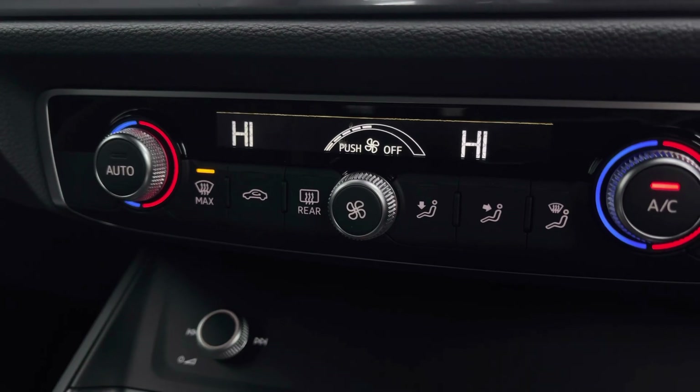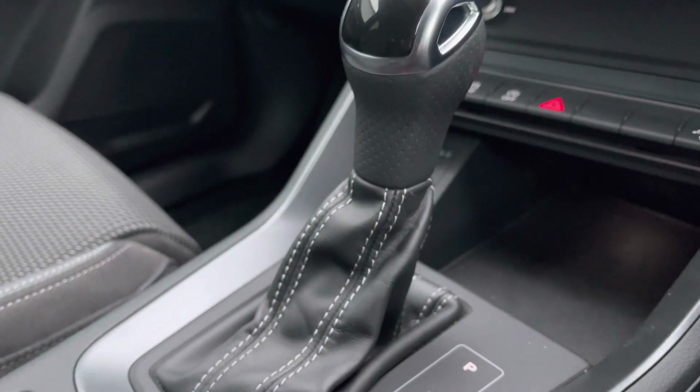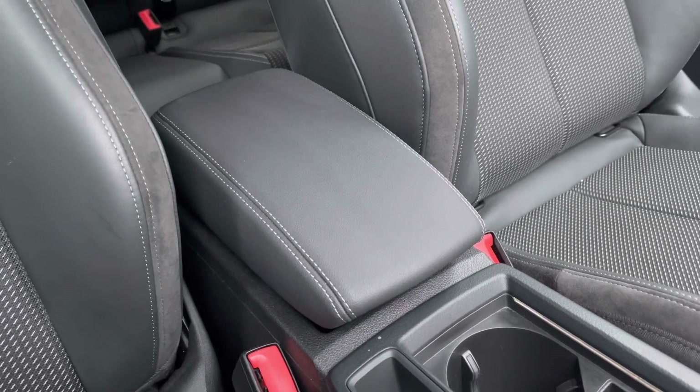Continuing down, we've got the dual zone climate control for both driver and passenger allowing you to set an ambient temperature in the vehicle. You've also got your leather wrapped gear selector providing a nice comfortable and premium feel. For those longer journeys you've got the central armrest with storage underneath, and the cup holders are located to the centre.